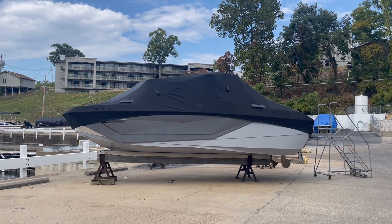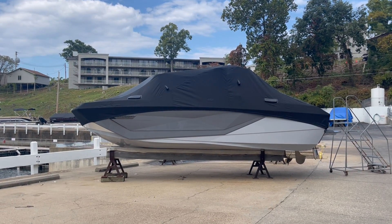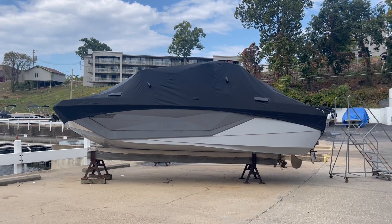Good afternoon everybody, this is Devin Barnett here with MarineMax at Lake of the Ozarks, and I want to show you guys an all-new 2023 G23 Paragon by Nautique.